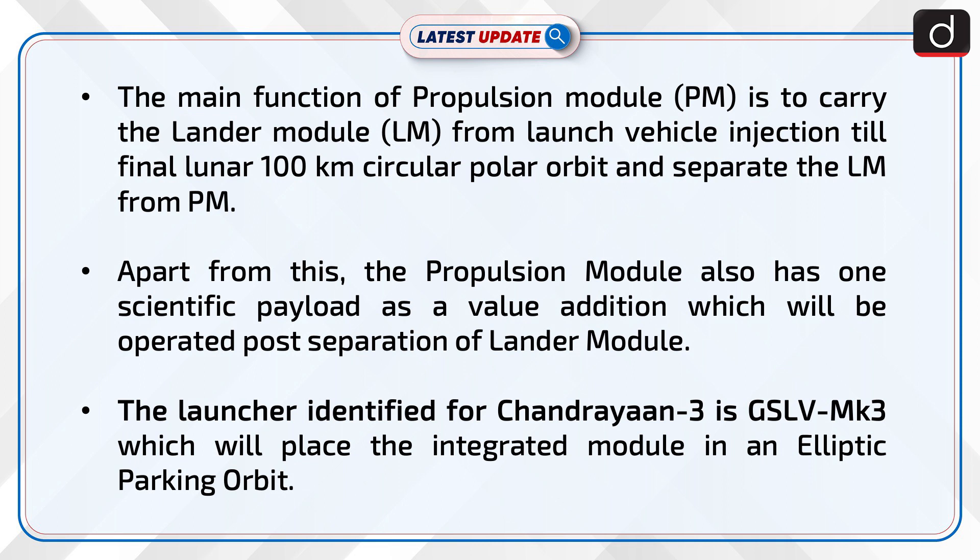The launcher identified for Chandrayaan-3 is GSLV-MK3, which will place the integrated module in an elliptic parking orbit.